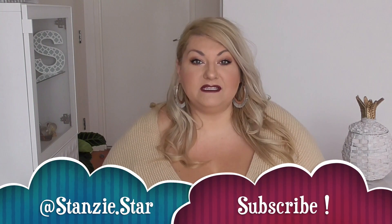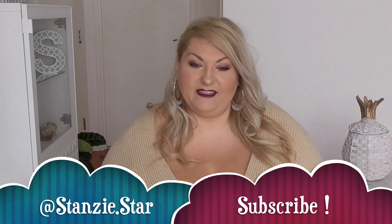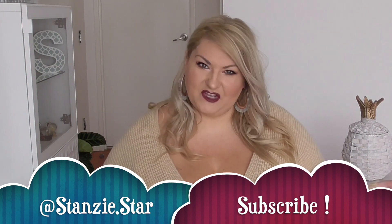Hi guys, welcome back to my channel. For those of you who are new, my name is Stanzy. So today I'm going to do a haul and the place I've chosen is Pretty Little Thing. There were quite a few outfits that I liked there, so I thought why not pick some out and show you guys what I got. Before we get started, please don't forget to subscribe and like this video if you enjoy it.